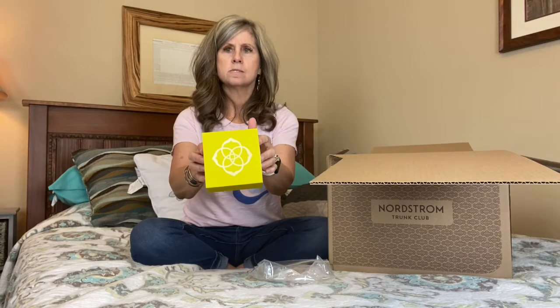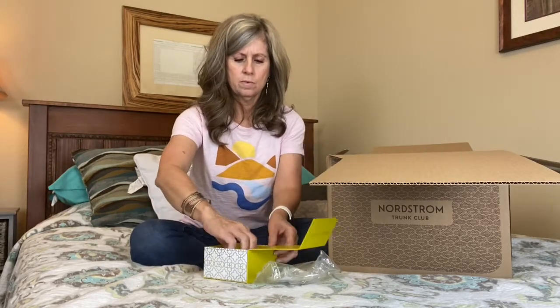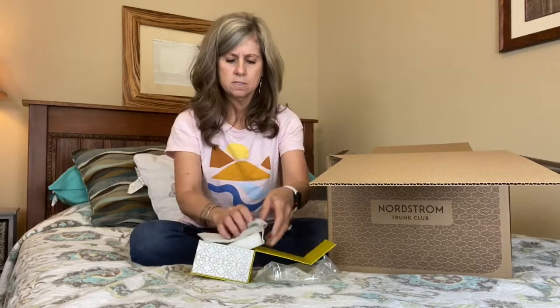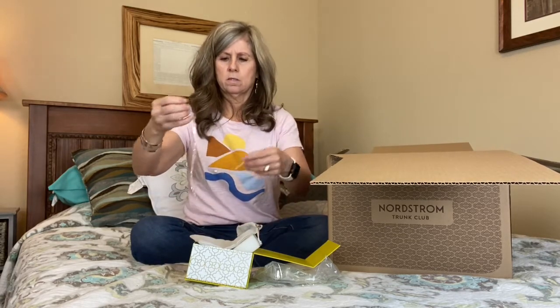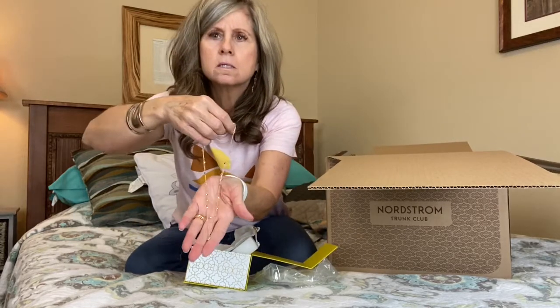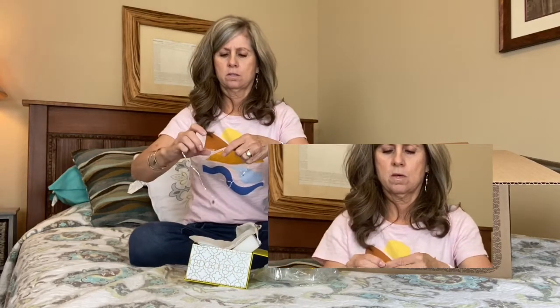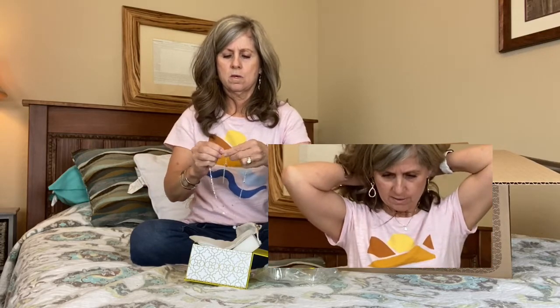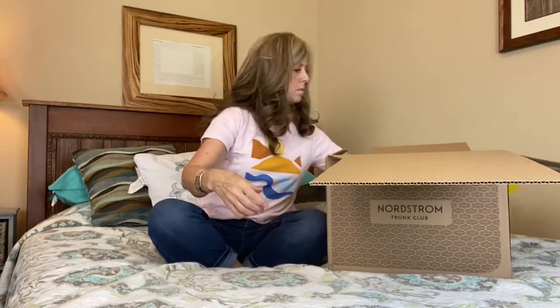This says Kendra Scott, comes in a very cute box. It flips open, and here's a little bag to keep it in. Let's open this — oh, this is like a little multi-chain. Can you see that? That's actually very cute. Maybe I'll try this on, since I don't even have a necklace on. What do you think? That's pretty cute, huh?